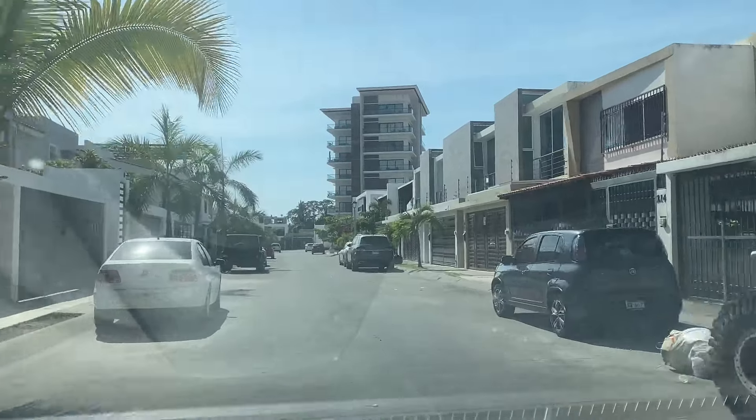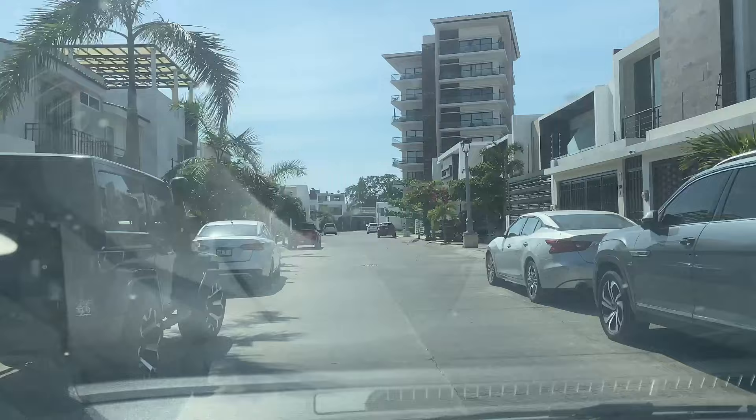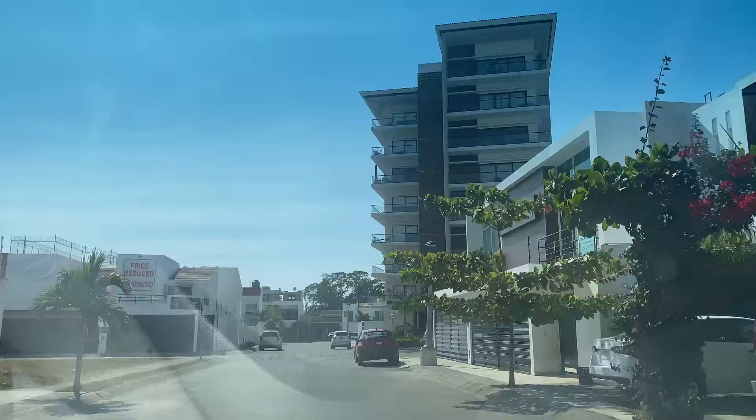I'm driving in the popular neighborhood of Fluvial in Puerto Vallarta and I'm headed to that condo building at the end of the street to meet Javier Vega who's going to give us a tour. Come on and join me.